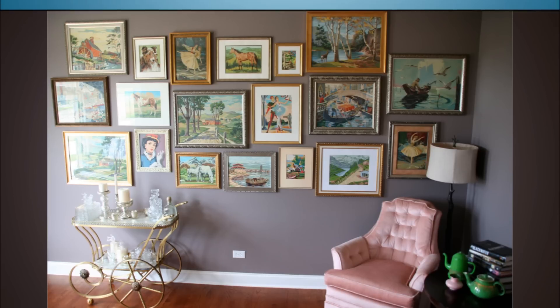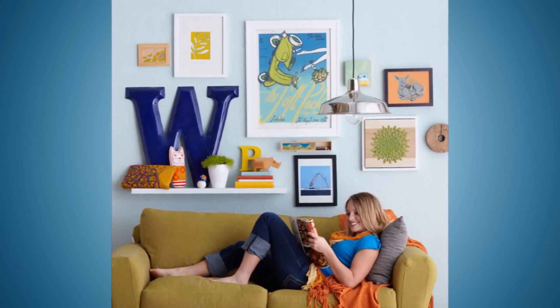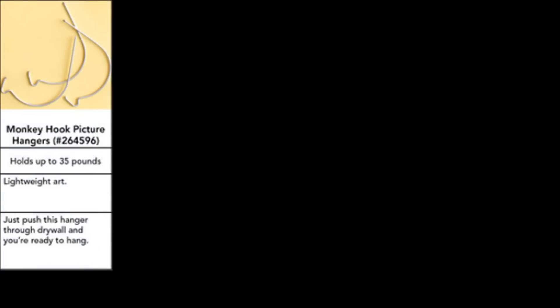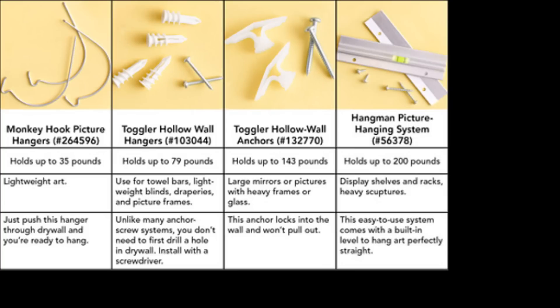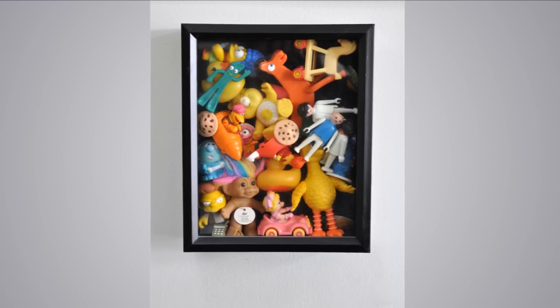Tip 6: Themed art collection wall. Whether you have a large assortment of portrait paintings or some other kind of art, display them all on one wall. By grouping your art collection like this, you can make new connections between pieces you never knew existed — plus it just looks great. Check out the link in the description to find a tutorial on how to create a cool and unique gallery wall.